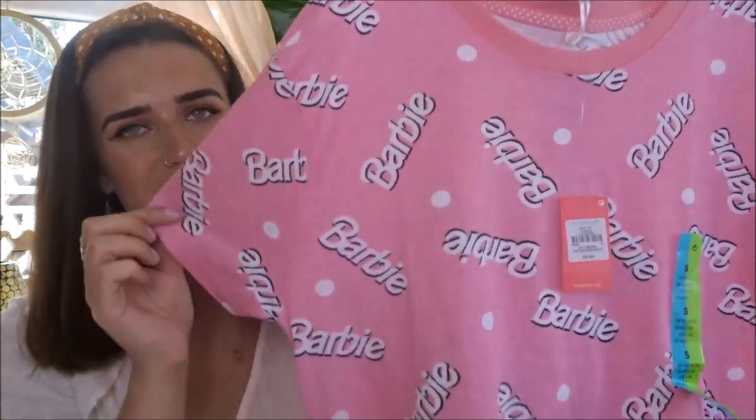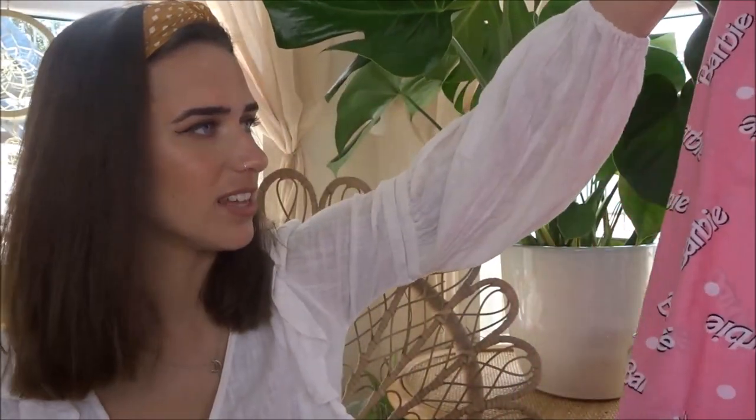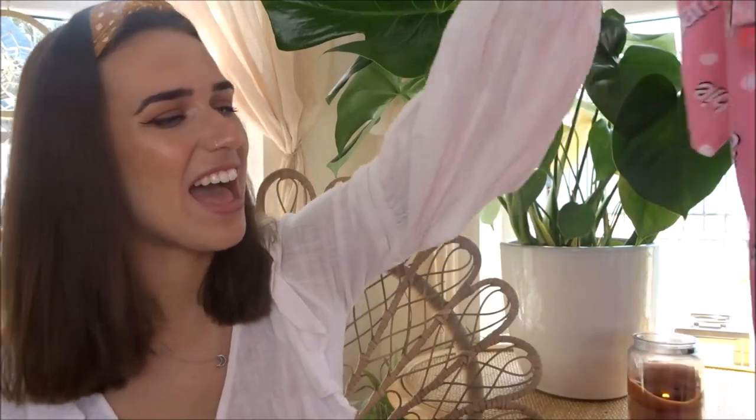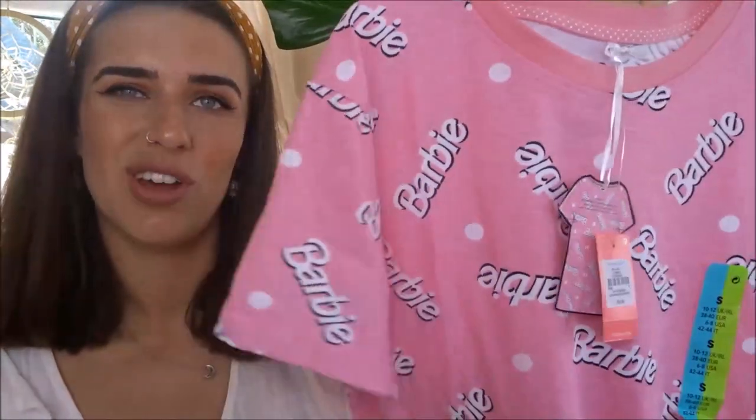Another pyjama item I got — Barbie! They have this new Barbie pyjama range and I couldn't resist because it's just so cute. It's just this kind of t-shirt dress — you know what, I'd be tempted to wear this outside, but I don't think that's acceptable. It's just like a nightie, just to chuck on at night and in the evenings. And it was only £6, so I love it — I think it's really cute.